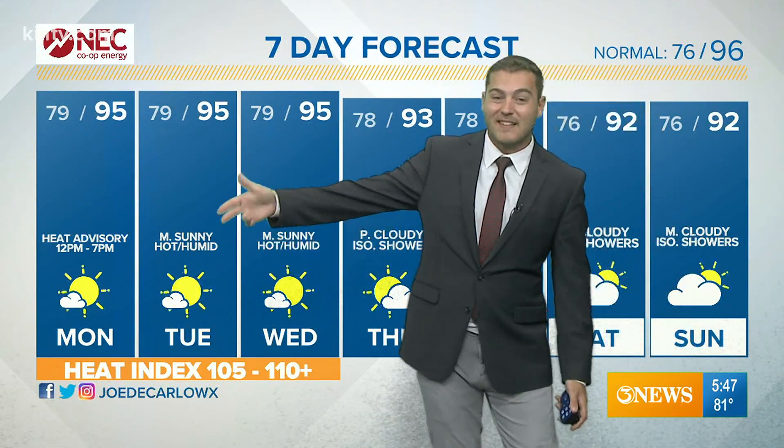Watch that carefully. Back here in the coastal bend, in the next several days no worries about the tropics — mostly sunny.